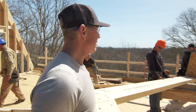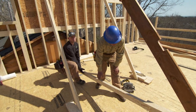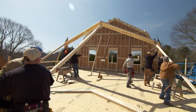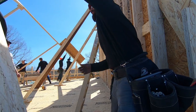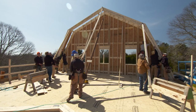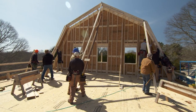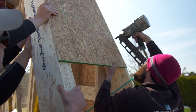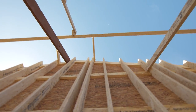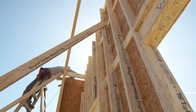The crew gets into position — everybody on the sticks. On three: one, two, three — up! Ryan, you're on the nail gun. It's a beautiful thing.